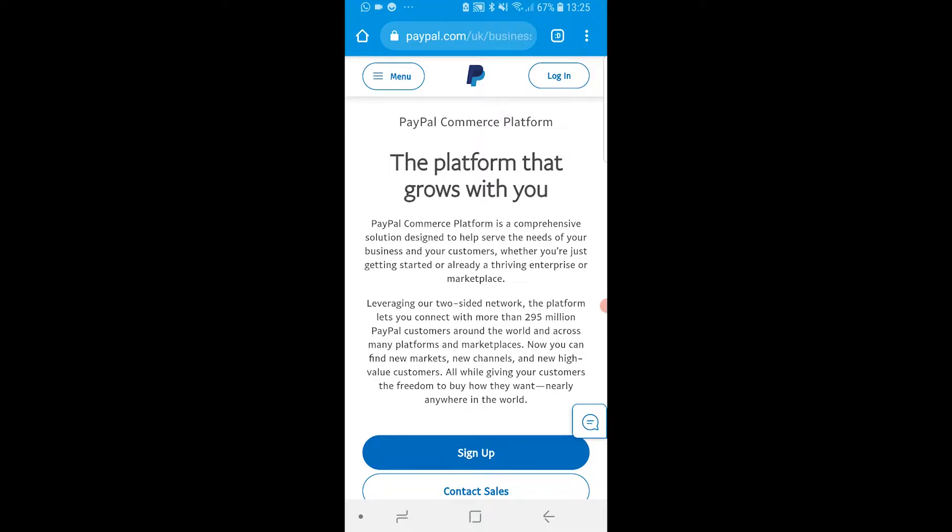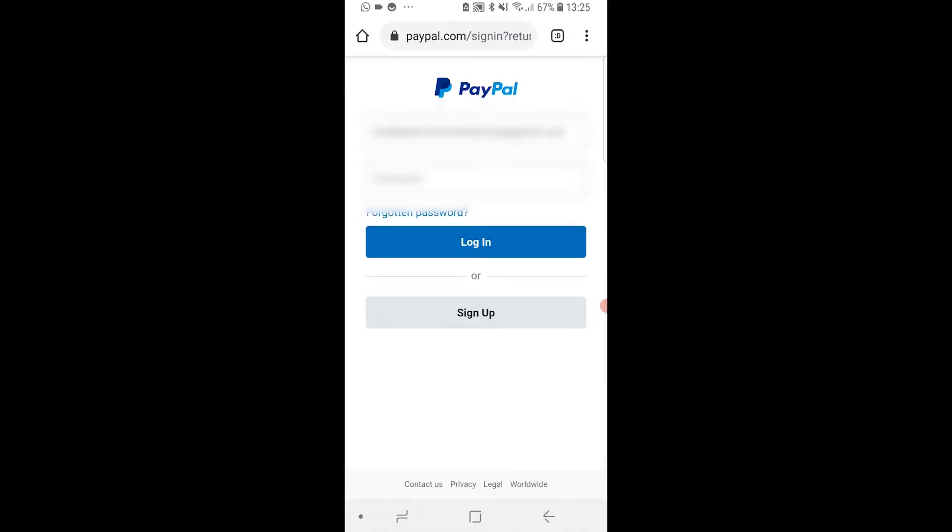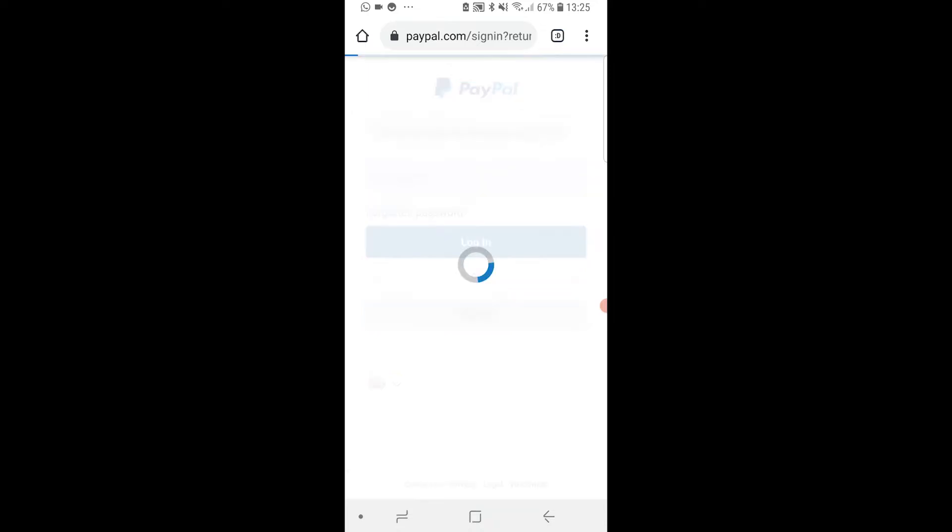What you need to do is go to the link which will be in the description below. The link should look something like this — it's an official PayPal link and it's going to redirect you to a page which tells you if your account is verified. First, I'm going to log in to my PayPal account.